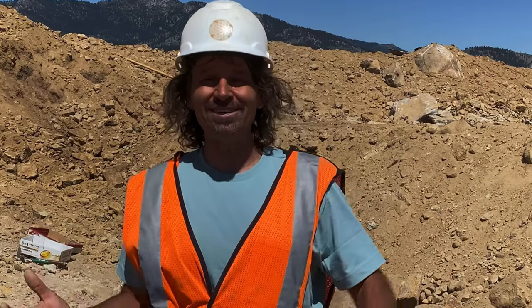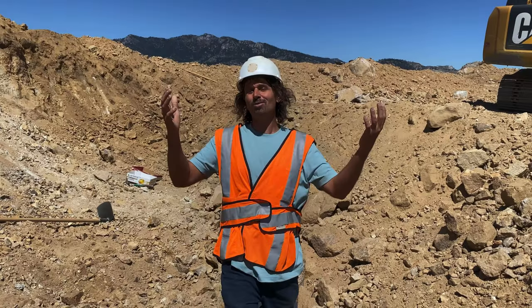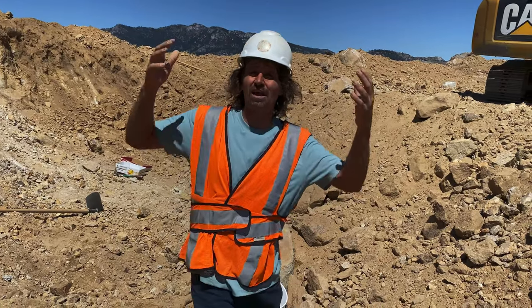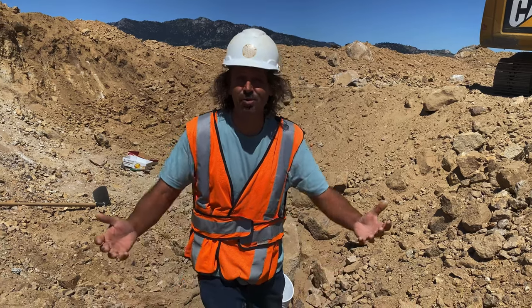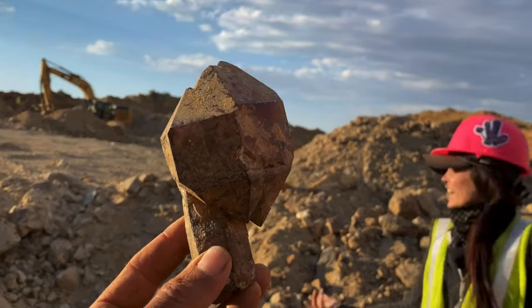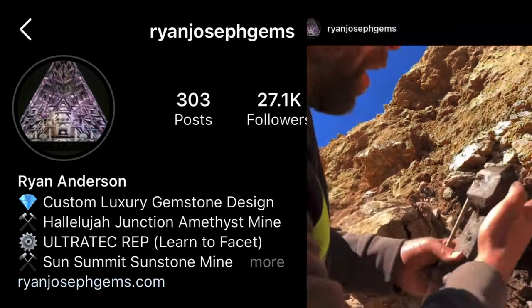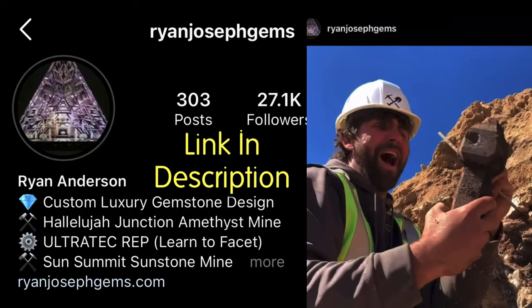Welcome to the Crystal Collector! Today we're at Hallelujah Junction — I've been wanting to come out to this location for 15-20 years. Finally here! We're going to be digging some scepter crystals and they can get huge. Special thanks to Ryan for having me out — check out his Instagram for some awesome custom work.